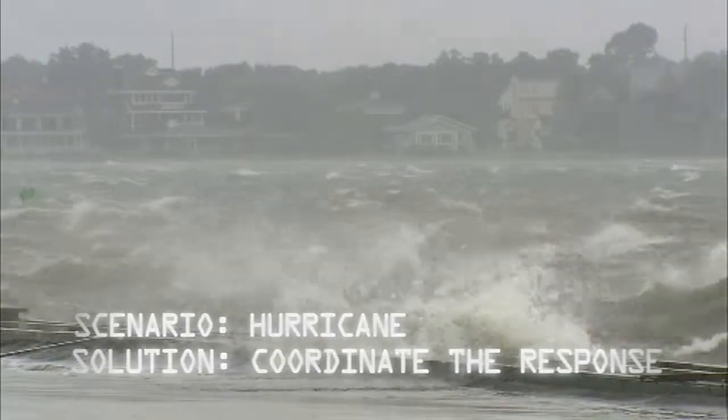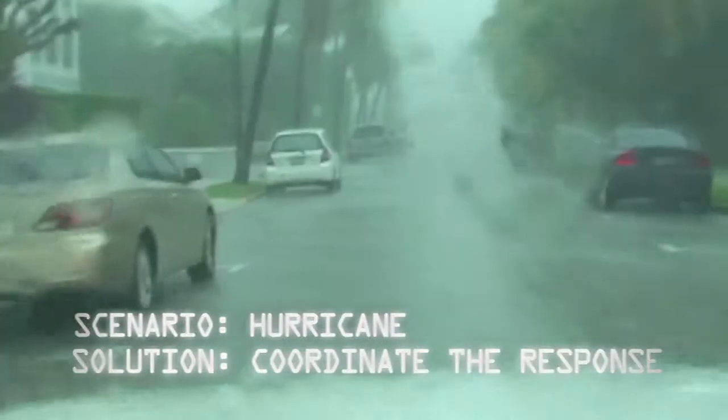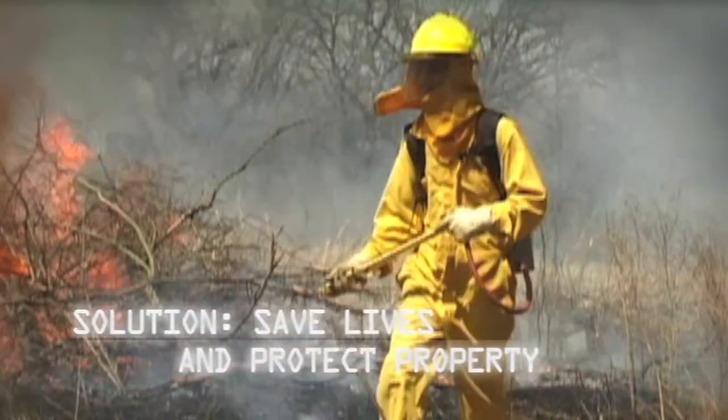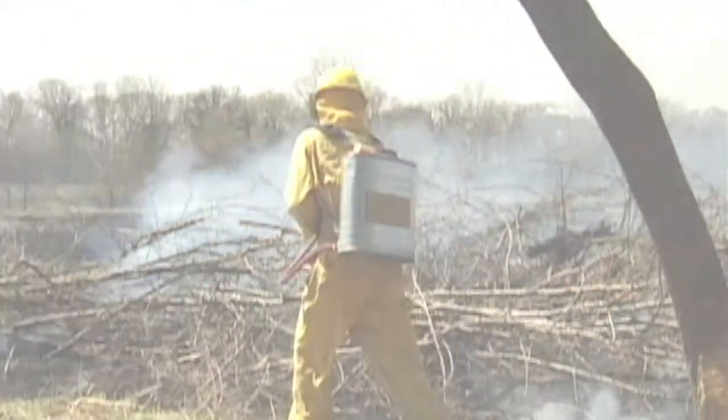When the storm strikes, TAX enables emergency responders to react and recover more effectively than ever before. Though fires threaten the city, TAX tracks the complete scenario in real-time. Authorities have the information they need to save property and lives.